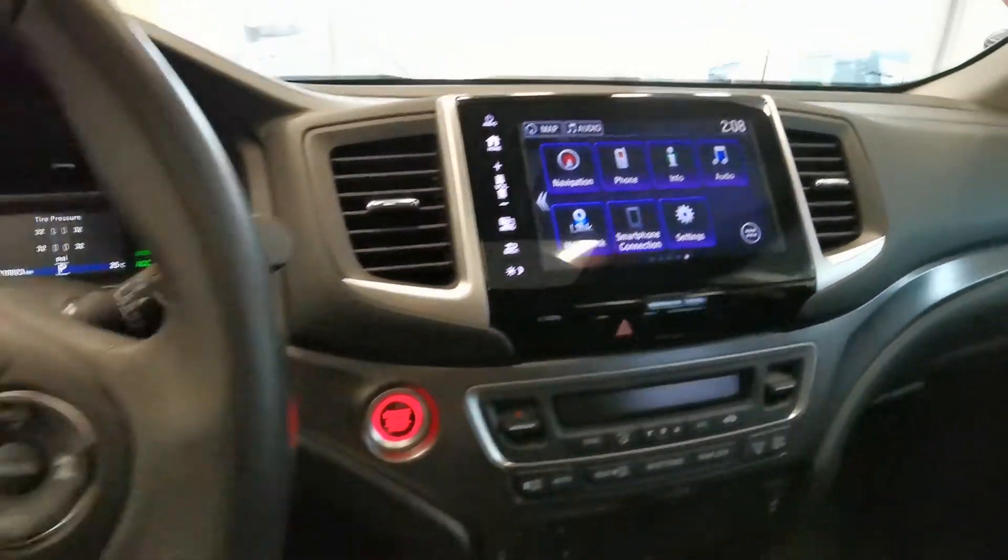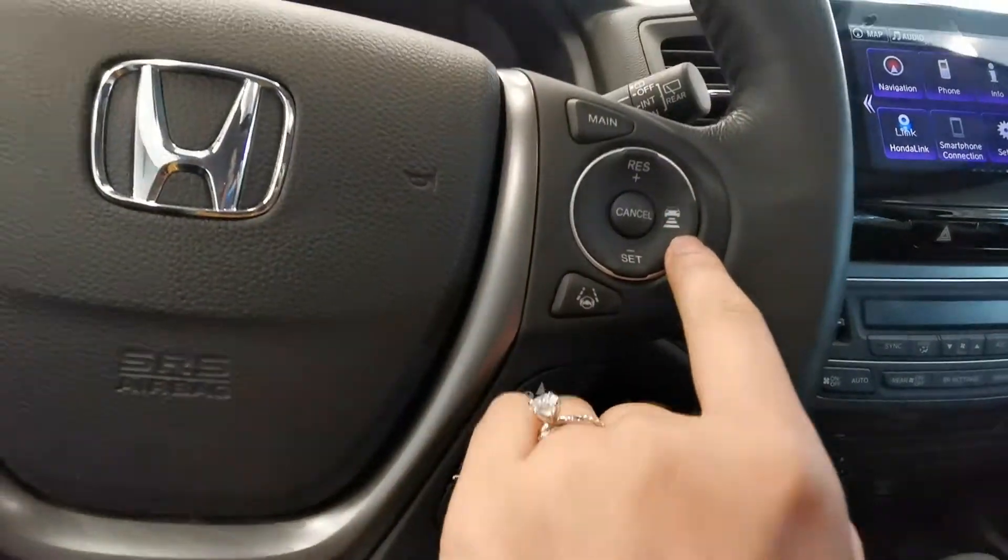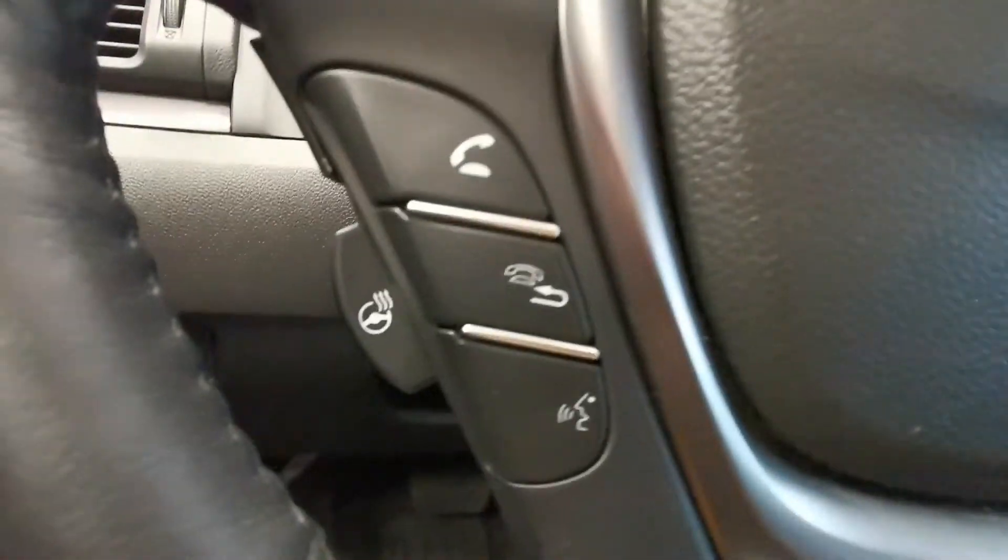It also has Honda Sensing, which includes lane keep assist, adaptive cruise control, and a heated steering wheel.